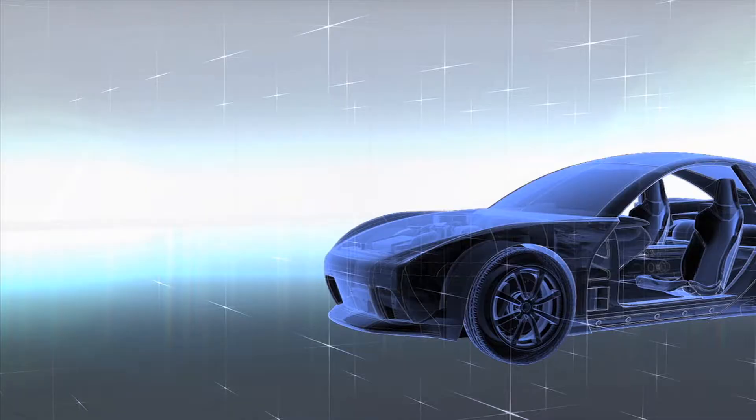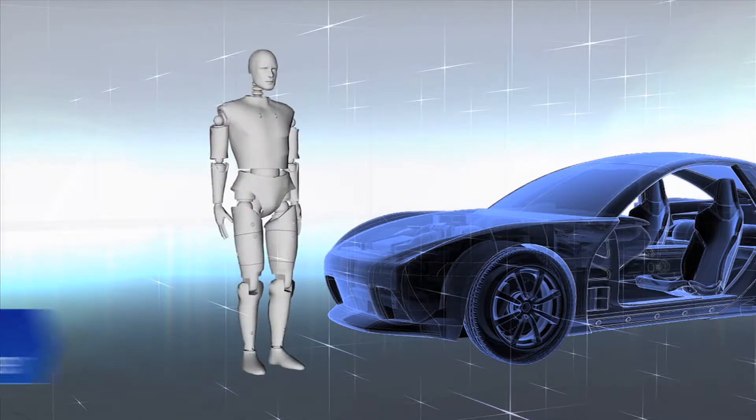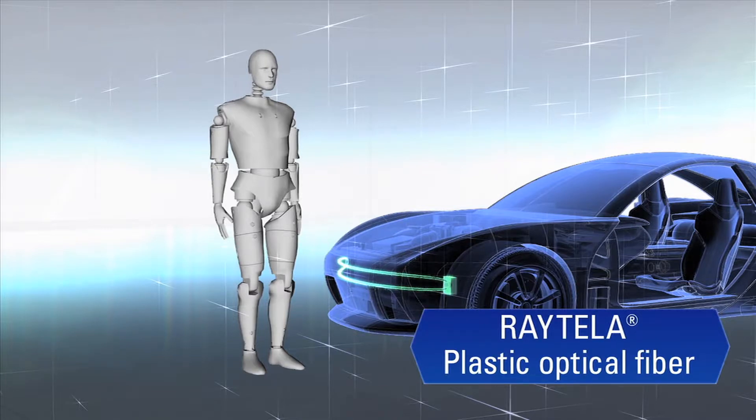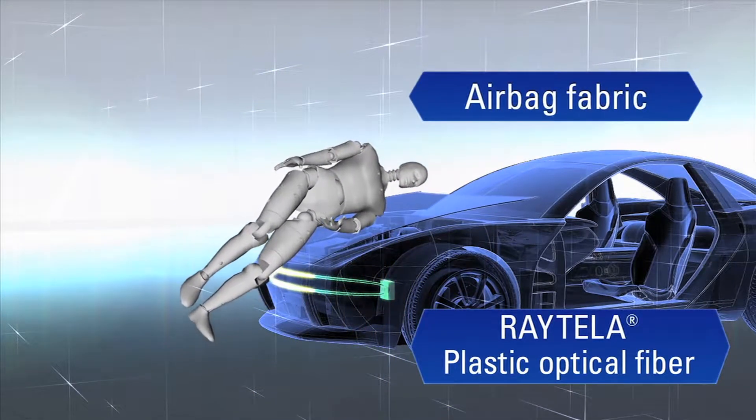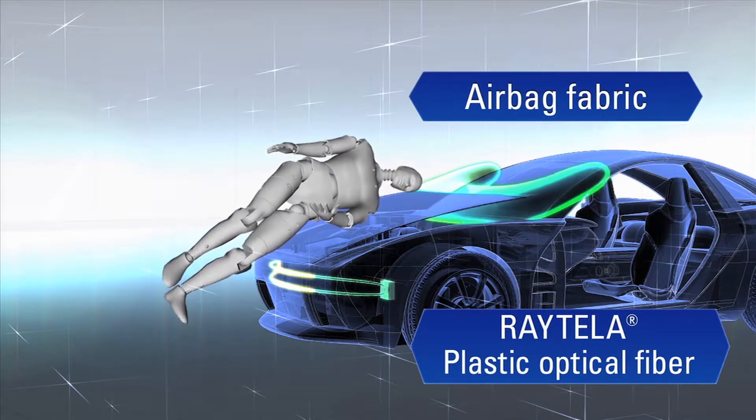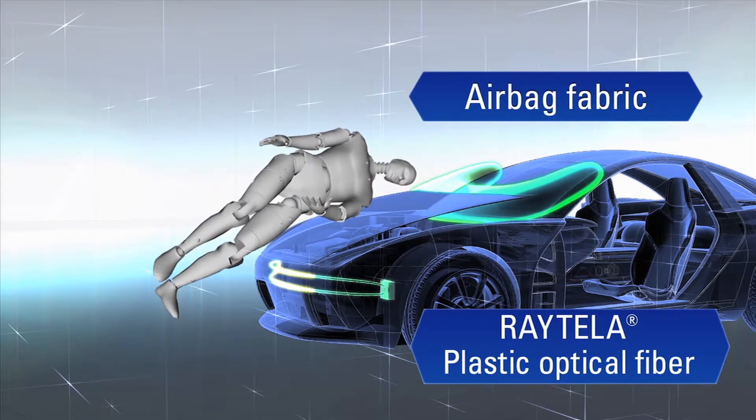As a pedestrian safety measure, plastic optical fiber sensors in the automobile's front fascia can detect an impact instantaneously and activate a front-end airbag. Advanced material technologies enable real-time action that can limit the likelihood of injury to pedestrians.